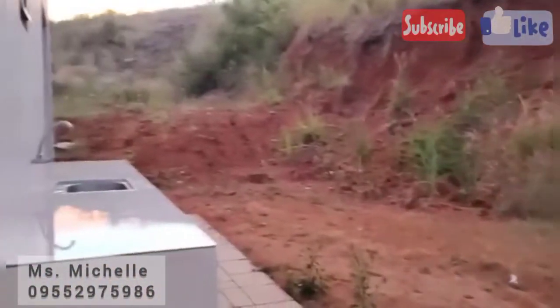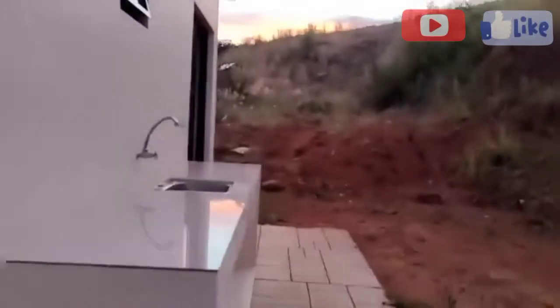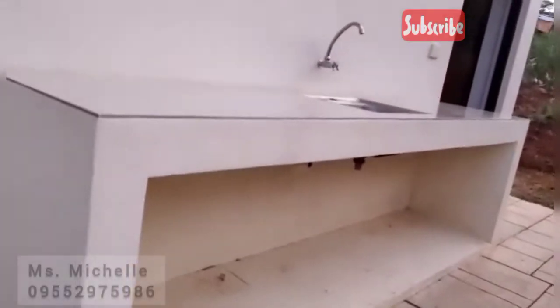Ito yung sliding door. Ito yung likod — may lavatory sa likod, mas malaki. Tapos yung height ng bahay natin is 9 meters.